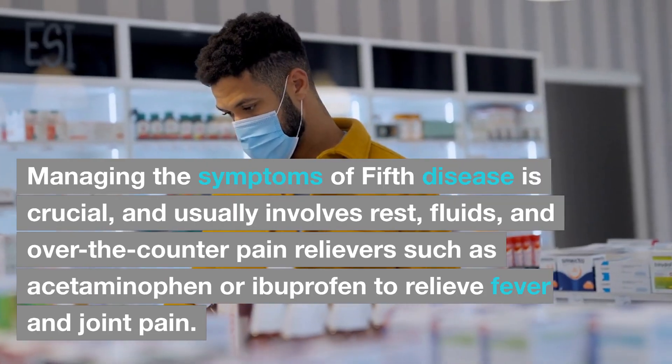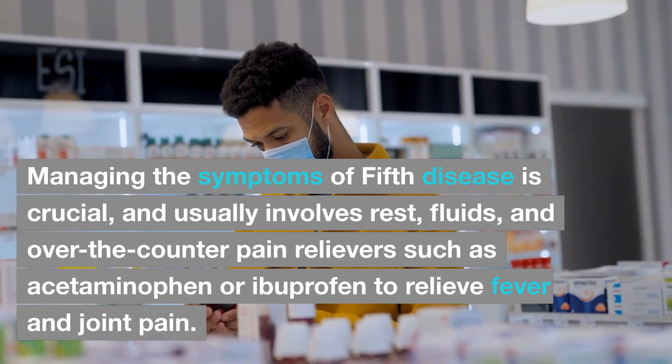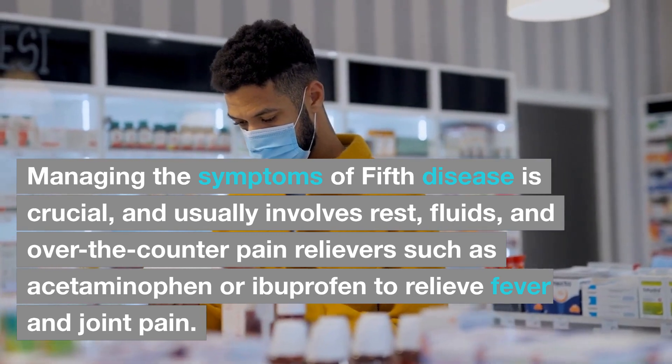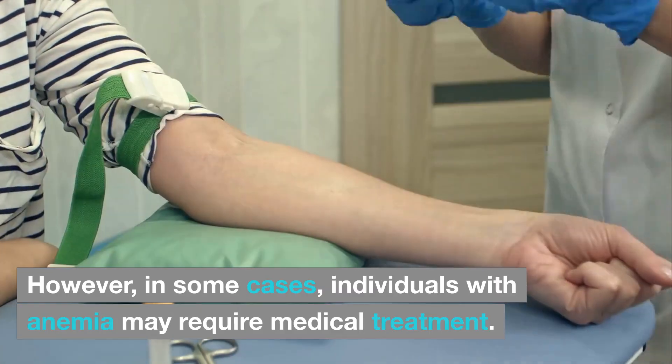Managing the symptoms of fifth disease is crucial, and usually involves rest, fluids, and over-the-counter pain relievers such as acetaminophen or ibuprofen to relieve fever and joint pain. However, in some cases, individuals with anemia may require medical treatment.